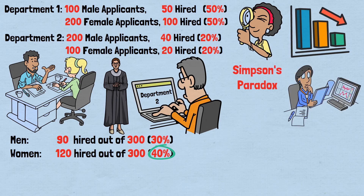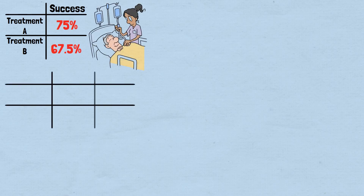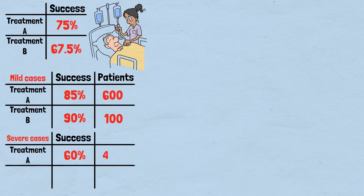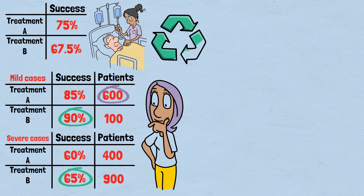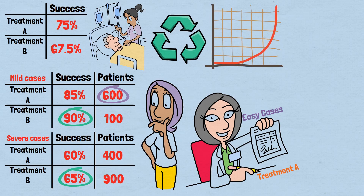Medical research frequently encounters Simpson's paradox, sometimes with life-or-death implications. Treatment A shows a 75% overall success rate, Treatment B just 67.5%. But broken down by patient severity — mild cases: Treatment A 85% success with 600 patients, Treatment B 90% success with 100 patients; severe cases: Treatment A 60% success with 400 patients, Treatment B 65% success with 900 patients. Treatment B is superior for both mild and severe cases, yet Treatment A appears better overall because it's used primarily on mild cases. This creates a dangerous feedback loop: doctors see Treatment A's impressive overall statistics and use it more often, especially for easier cases, which further inflates its apparent success rate while masking Treatment B's superior effectiveness.